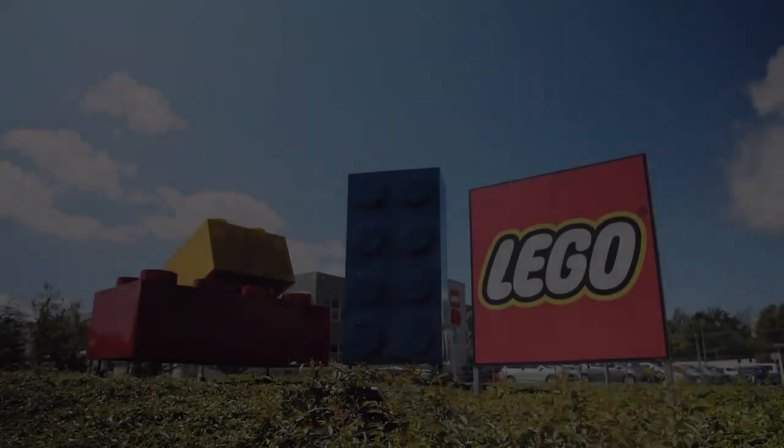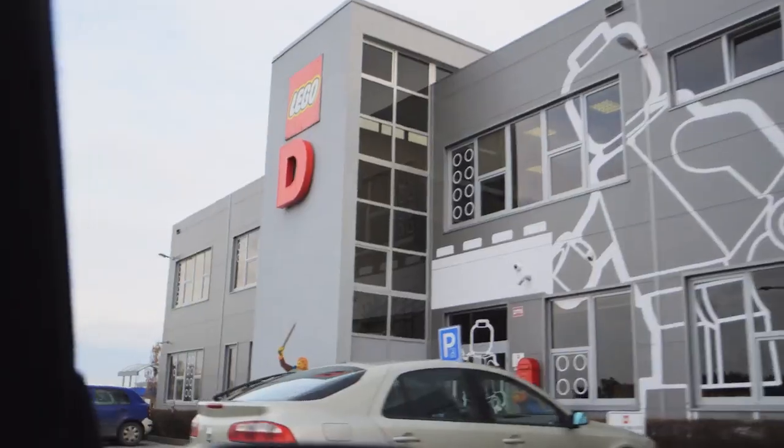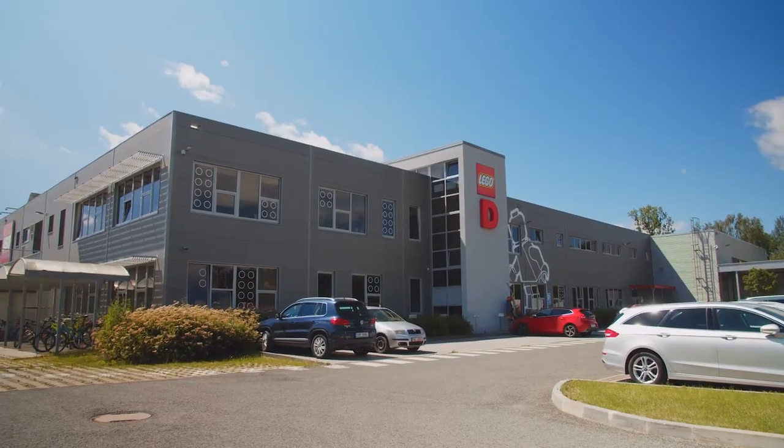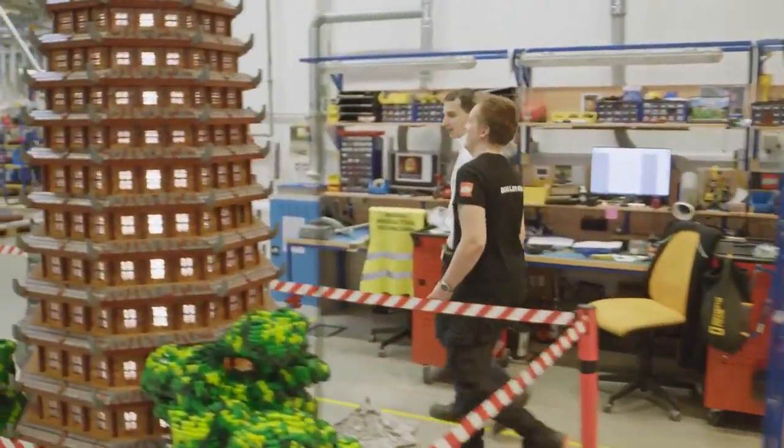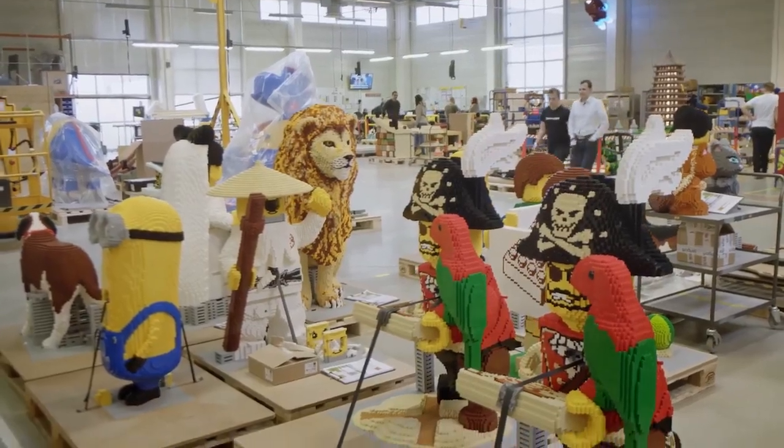With this in mind, we headed to the LEGO facility at Kladno in the Czech Republic. It's here that all those amazing outsized models and sculptures you see in LEGO stores and LEGOLAND parks are built. If anyone could make this happen, it would be them.